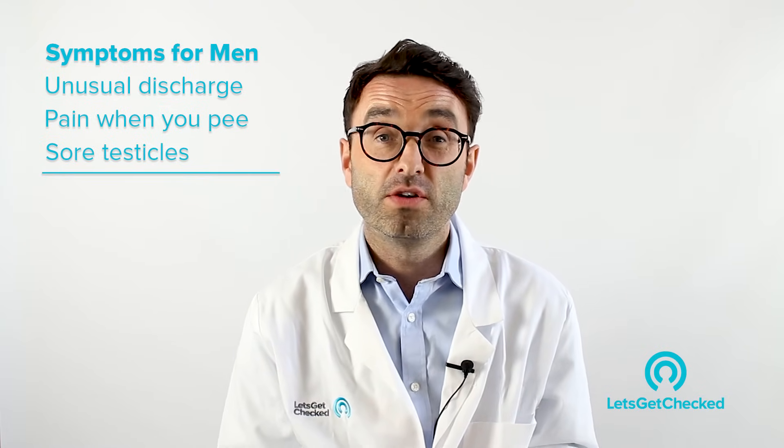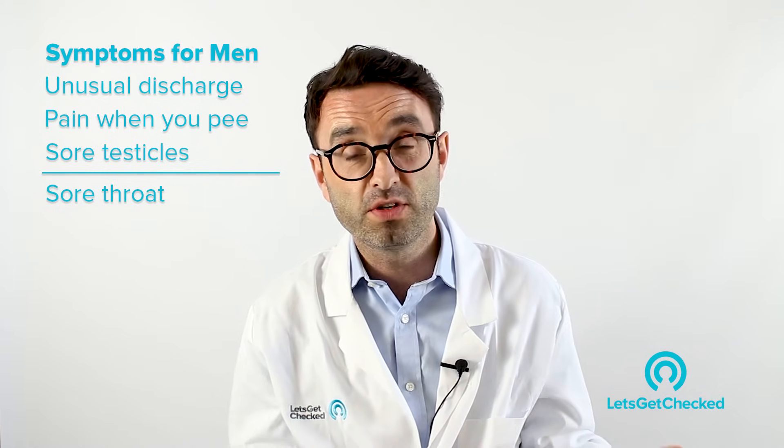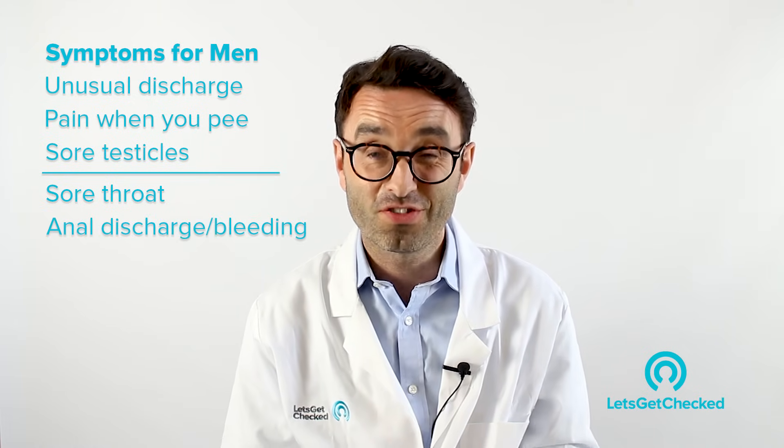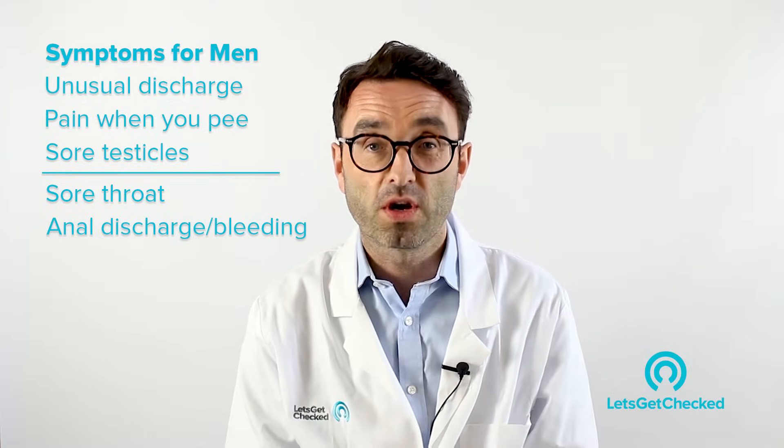If you have gonorrhea in your throat, occasionally you'll have a sore throat, but most of the time there are no symptoms at all. If you have gonorrhea in your anal passage, you can get a discharge or bleeding from your bum. Those are the most common symptoms of gonorrhea in men.